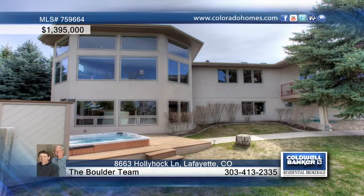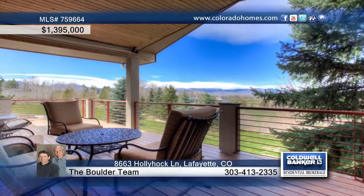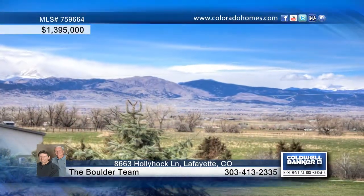Last but not least is a great outdoor living area featuring covered decks, patios, and a hot tub. Contact the Boulder team before this one is gone.